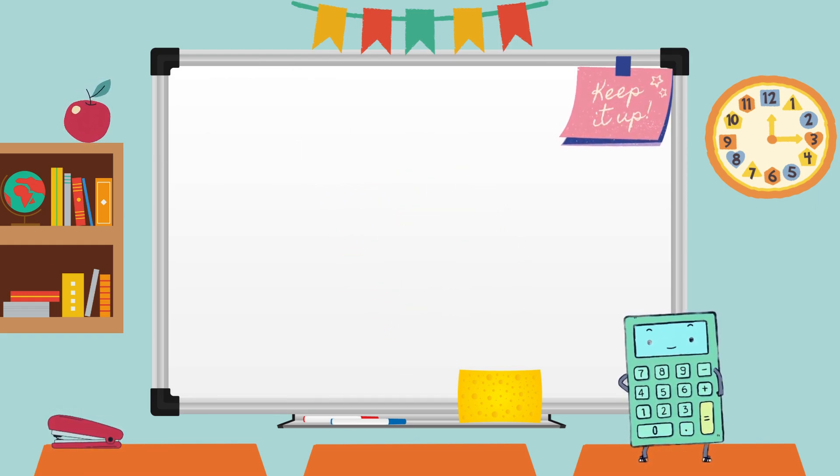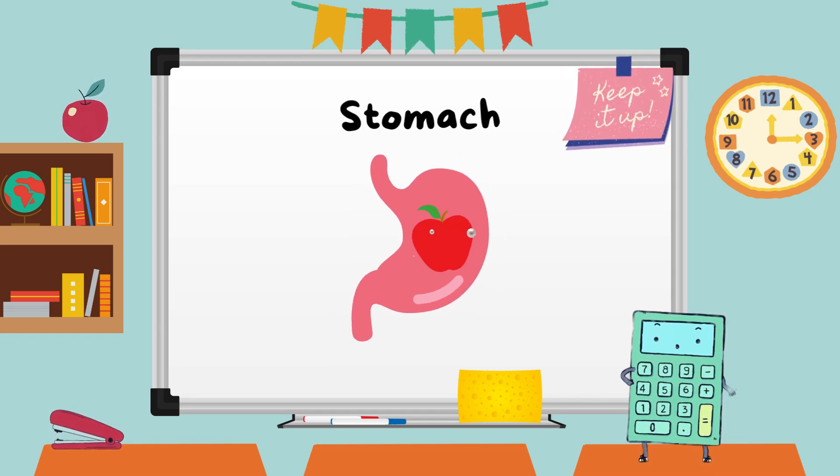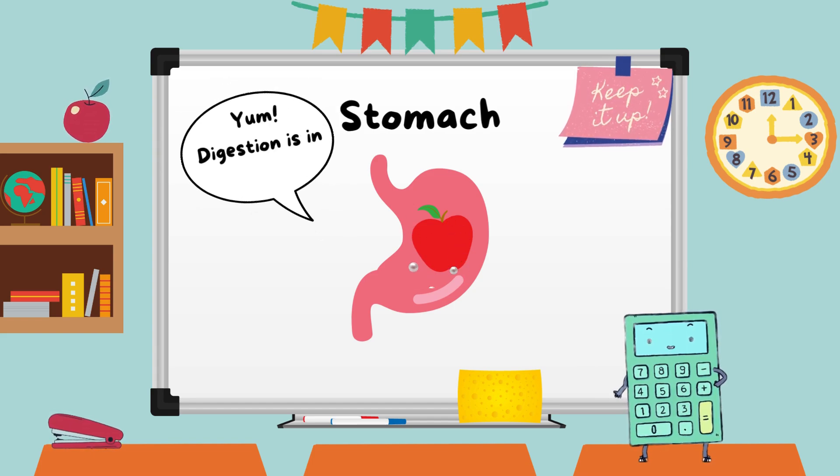It's time to explore the stomach, the powerhouse of digestion. The stomach helps break down the food we eat into nutrients our body can use. Let's all rub our tummies and say, yum, digestion is in action.